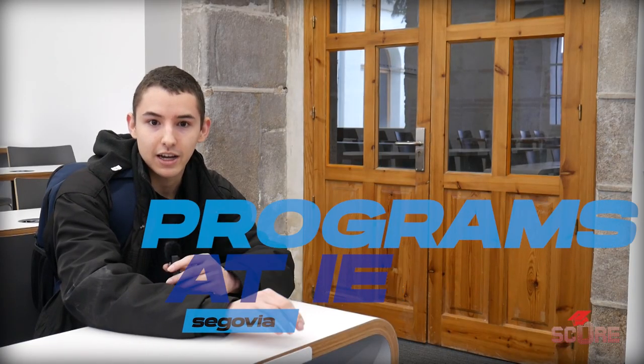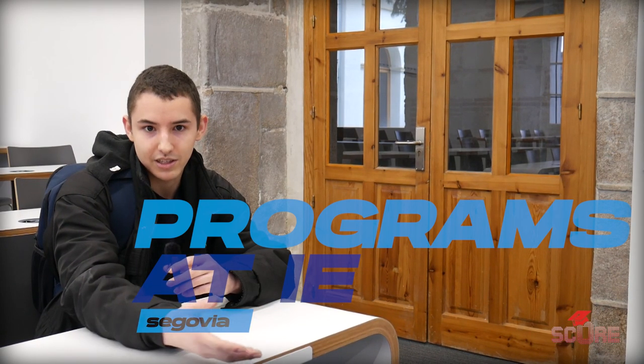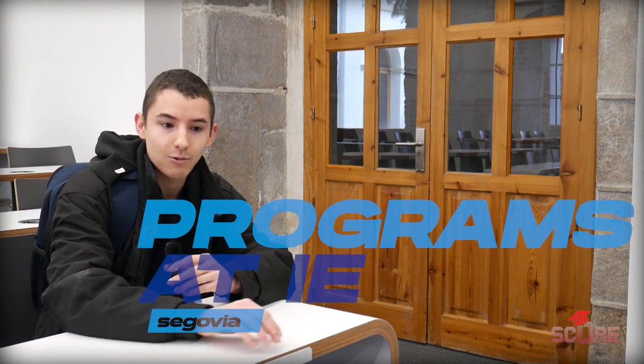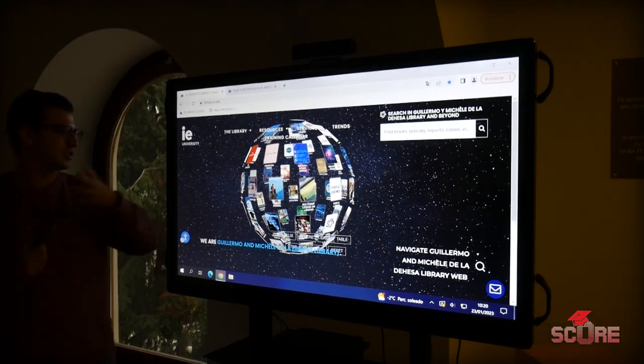I study economics — my bachelor is all about mixing economics with mathematics and programming, which is a really valuable skill nowadays. We also have a research component: IE University has a virtual library where you can search thousands of academic papers, and based on that you can create your own papers. It's a really research-oriented course.